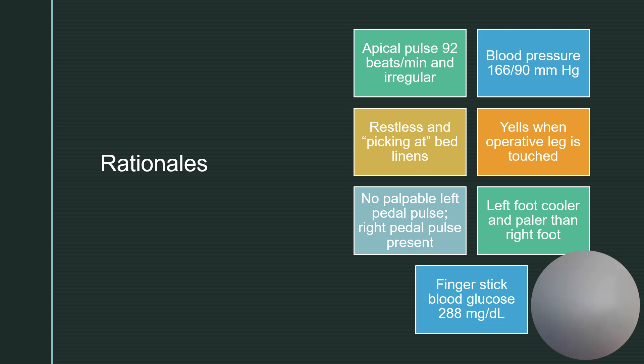There is no palpable left pedal pulse, but the right pedal pulse is present — again possibly compartment syndrome, edema, or tissue hypoxia. The left foot is cooler and paler than the right foot, which similarly could indicate compartment syndrome, edema, or tissue hypoxia. Note how important it is to compare both sides at the same time. Do not combine your cues — list them separately even if they share potential causes.